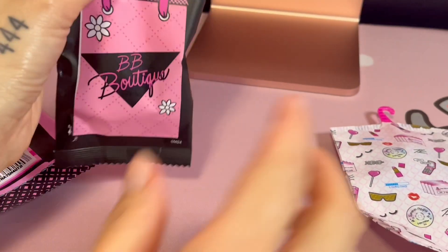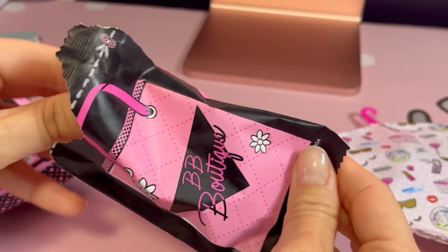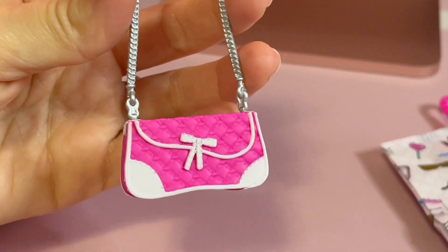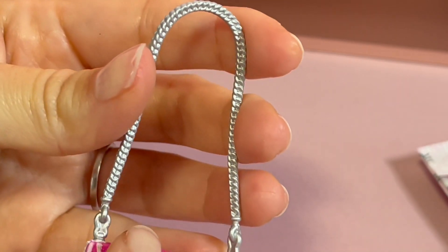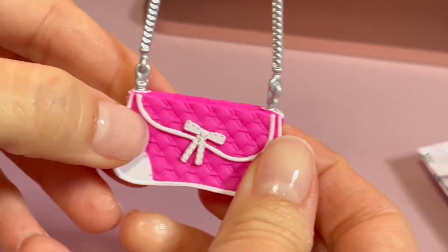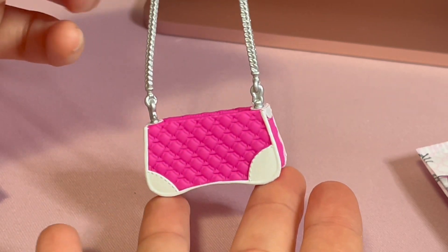And then you have a little BB Boutique bag. This purse is a fire purse — I love it. I love the little printed detail on it; these look like tiny little crowns with a white bow on the front. She's got this silver chain strap, and then she's got a little opening so you could actually put her phone inside, which is kind of cool. That is an adorable purse.